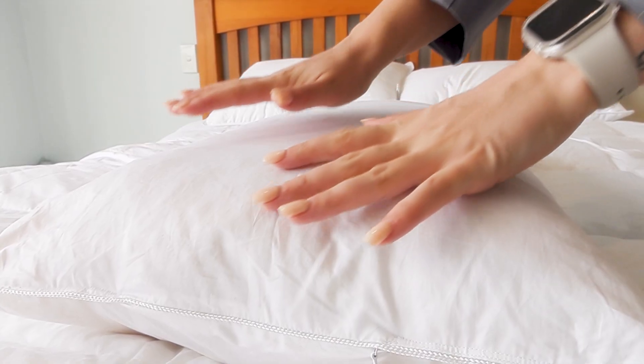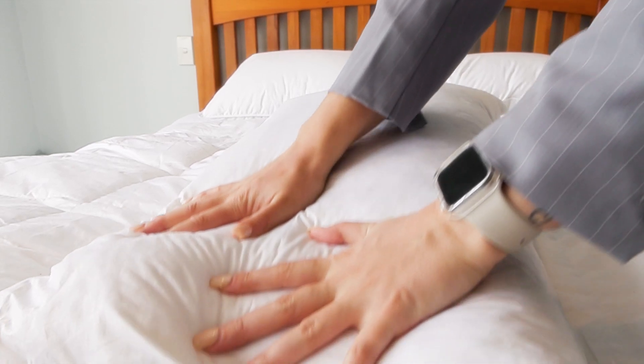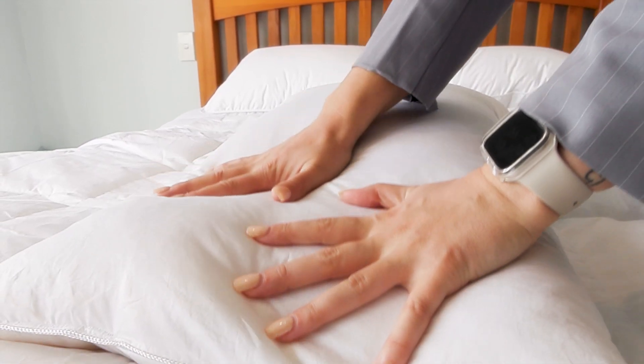New Zealand wool is hypoallergenic, odour free and manages moisture. It is also sustainable, recyclable and biodegradable. The tight fabric weave prevents any wool fibre migration, making this pillow suitable for allergy sufferers.